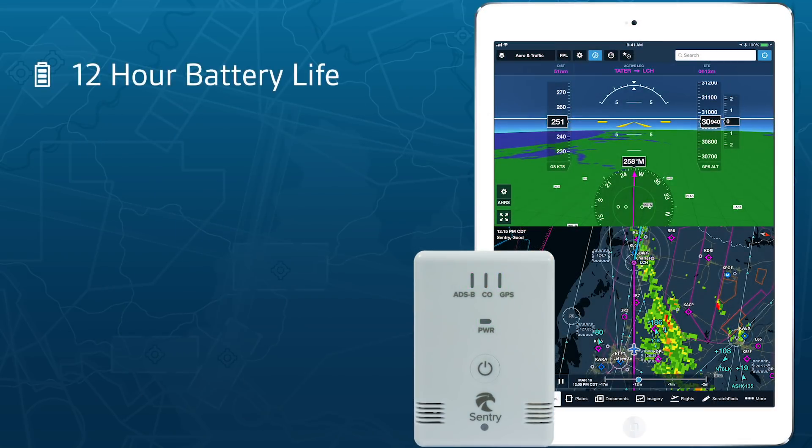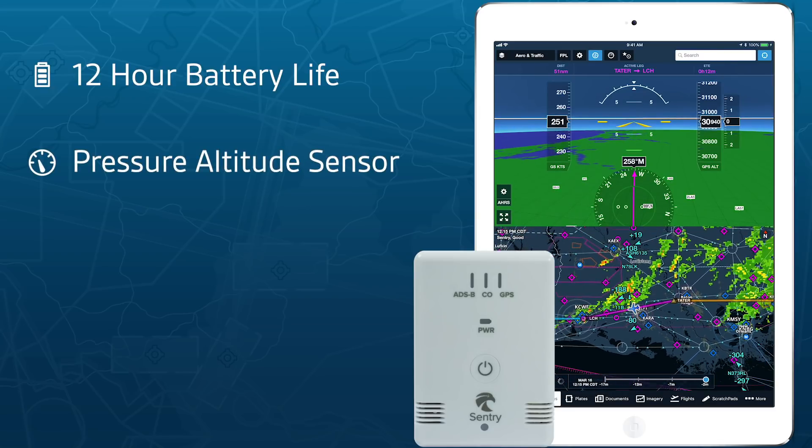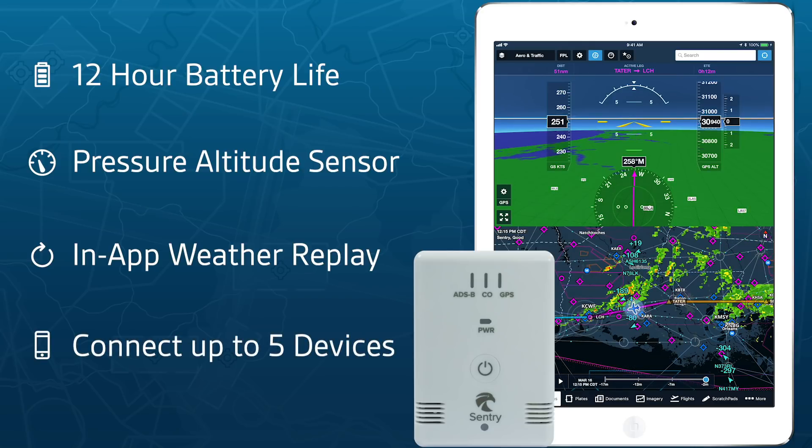Powered by an extended 12-hour battery, Sentry includes a pressure-altitude sensor, onboard memory for weather replay, and supports up to five devices at once on its Wi-Fi network.